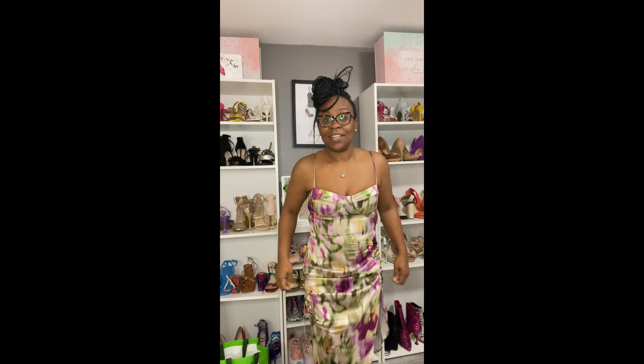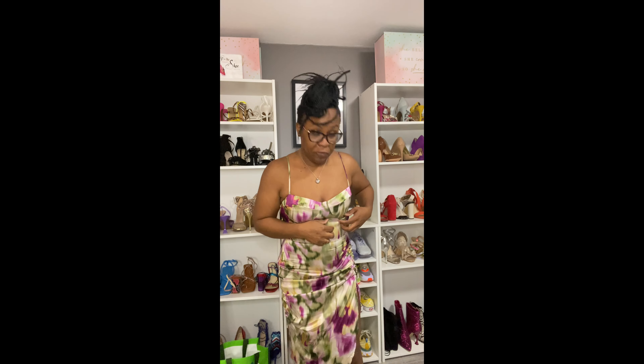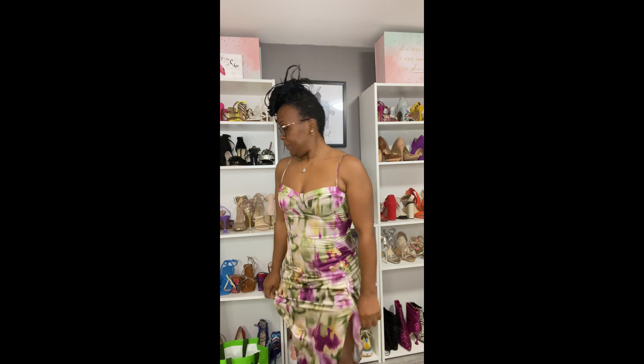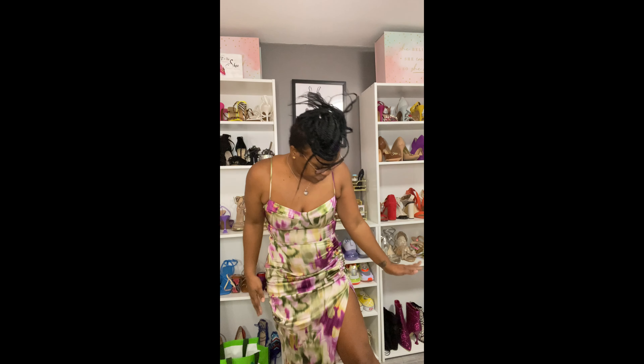This is dress number one, outfit one. I'm trying to see how I feel about it. It's alright so far. I like the little split on the side here, and this material is a little bit stretchy, so I like it. What do you think?